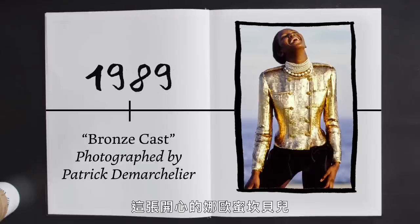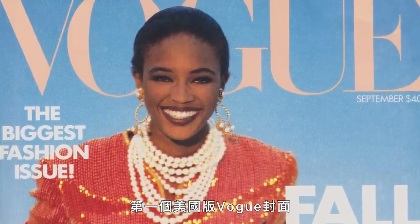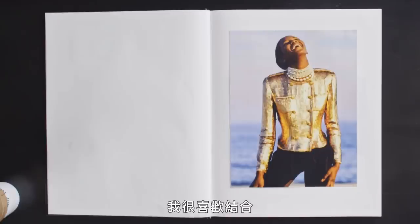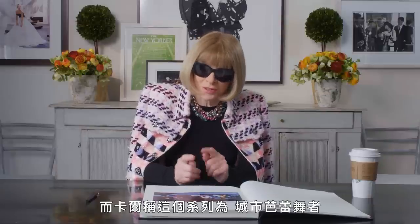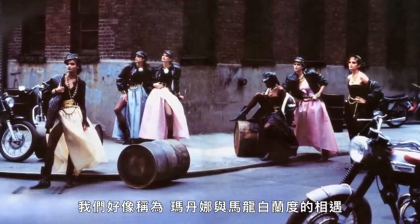This very joyful picture of Naomi Campbell was part of a shoot that we did for her very first American Vogue cover. I love the combination of the traditional Chanel pearls with leggings. I think this is probably one of the most celebrated images that American Vogue has ever published. And this collection is what Karl called City Ballerina.